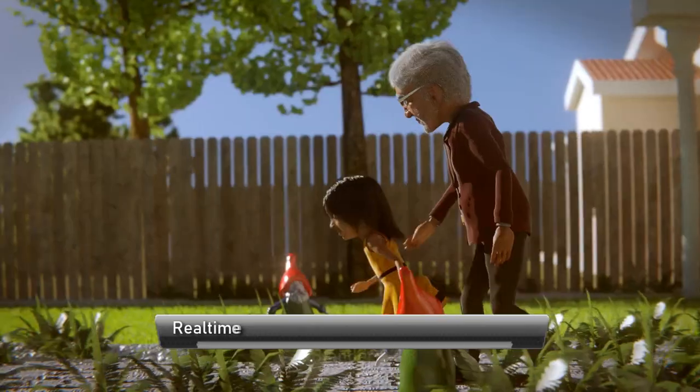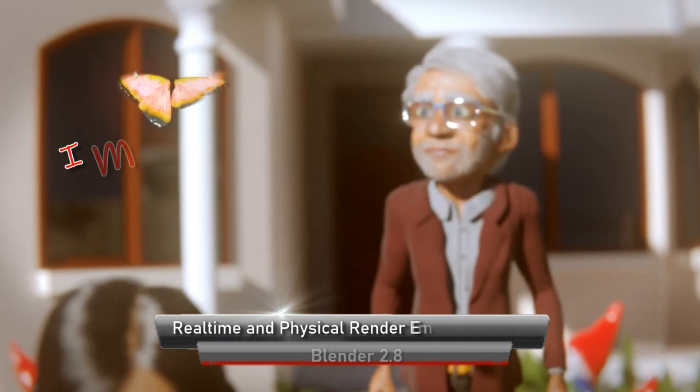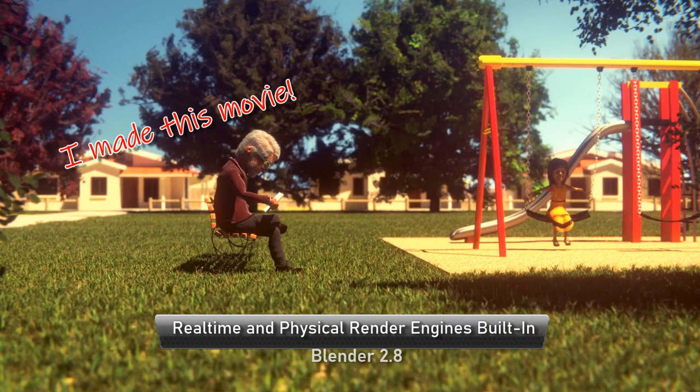Blender used to be slow to render — really slow. A movie that I made 2 years ago took me 10 years to render out. Luckily, I didn't have to wait 10 years since I made use of render farms.